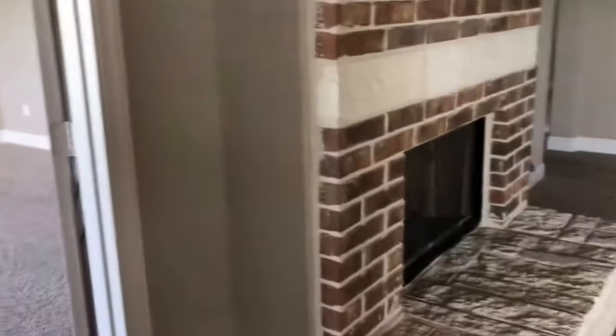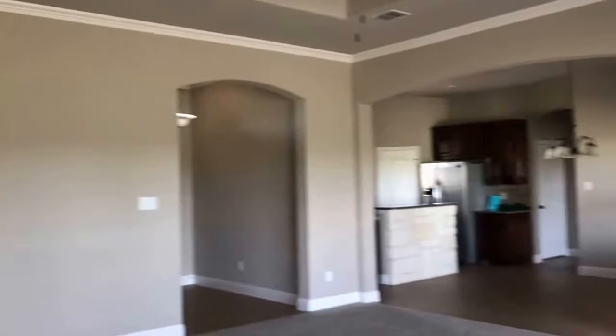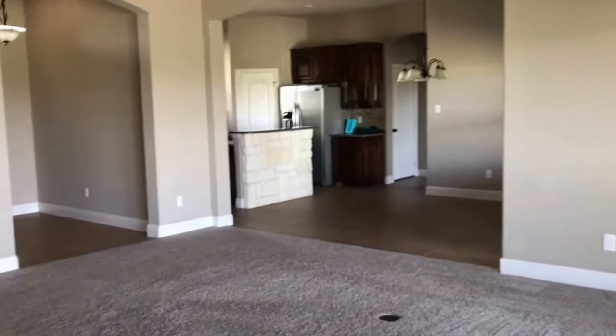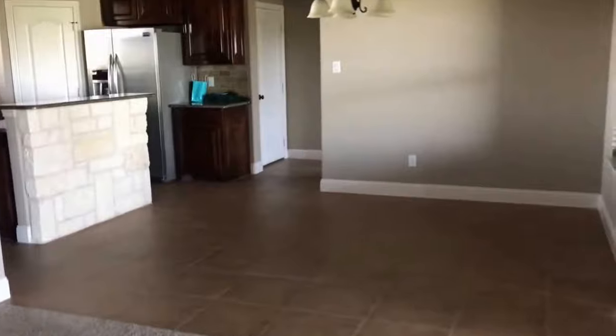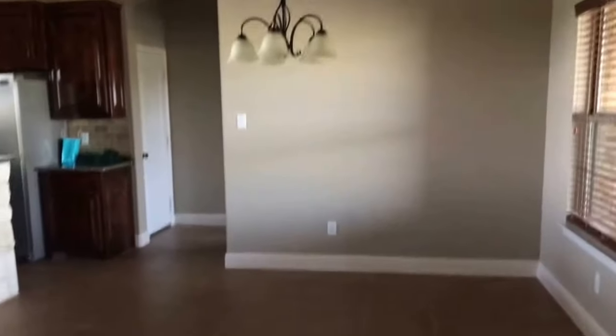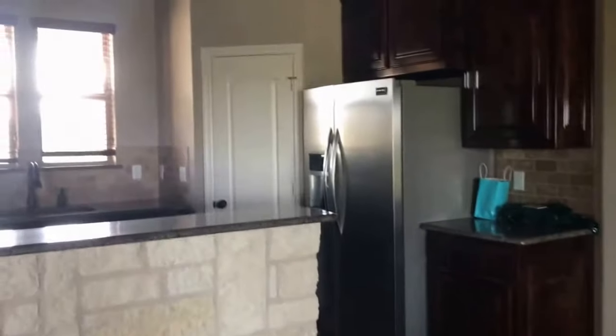Here, I'm in the living area again, just from a different angle. That's the kitchen and dining area. I'm going to walk into the kitchen. The dining area is very big as well and also adjacent to the kitchen. The kitchen has plenty of cabinet space.